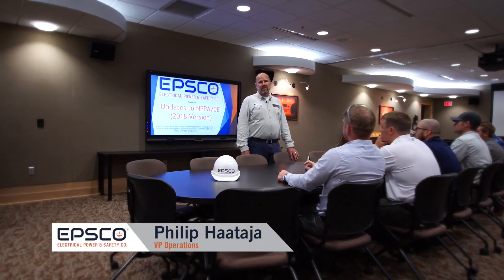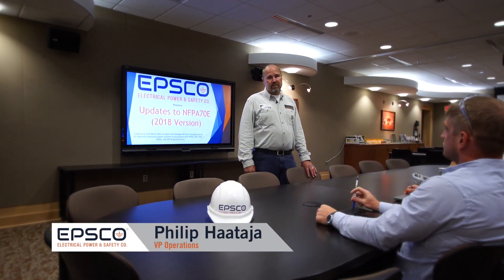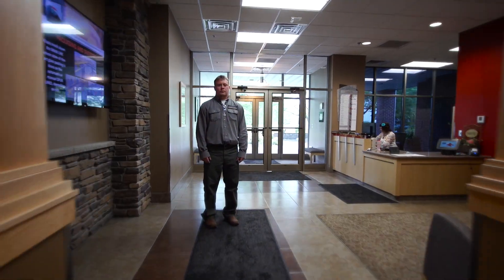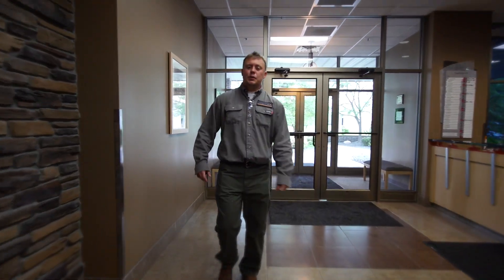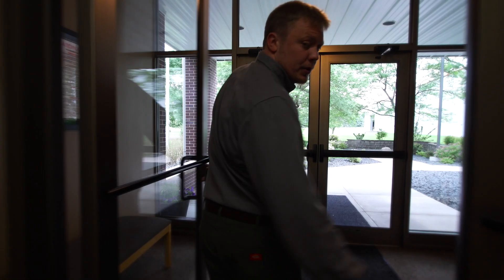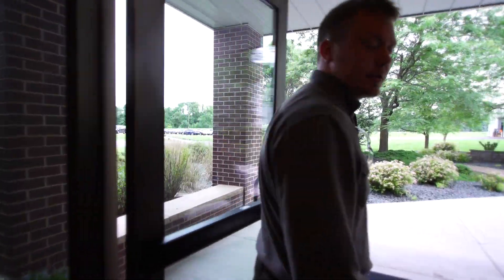We'll wrap up your study with specialized training for all of your electrical workers. As part of our commitment to safety, EBSCO provides free updates and changes over the course of five years, designed to help your facility keep up to date with the most recent codes and standards.